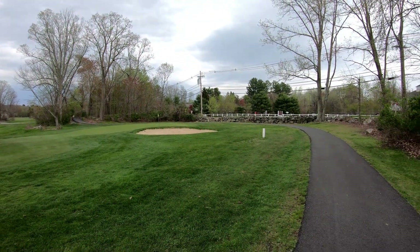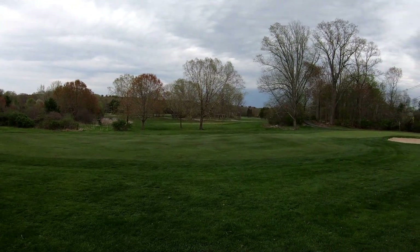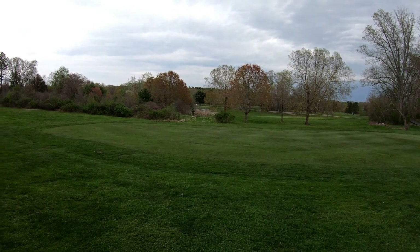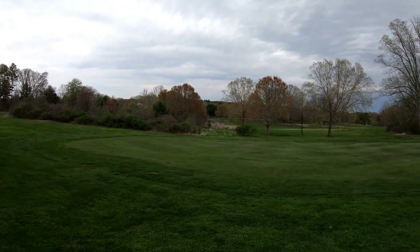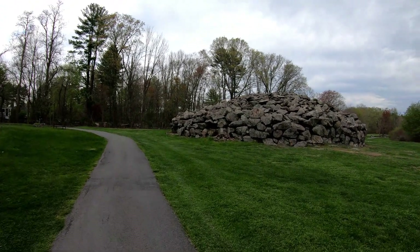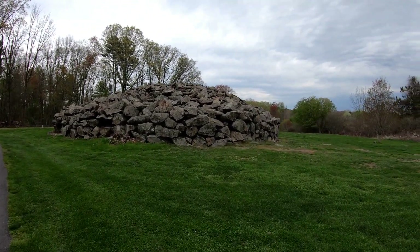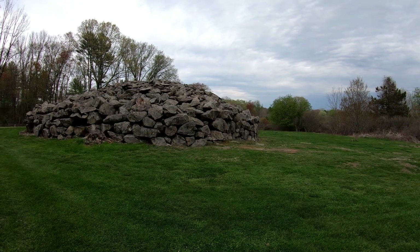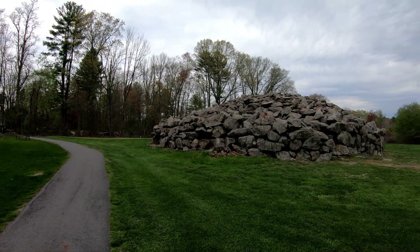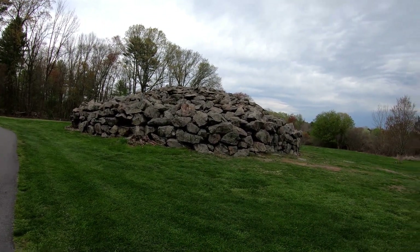I'm on a golf course right now - I went and got permission because there is a pond here. I'm not doing magnet fishing today. Check out this big huge pile of rocks - nobody has any idea where it came from. I'm here to do some metal detecting around this thing.